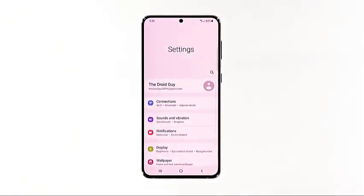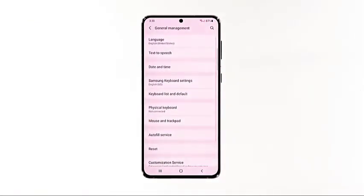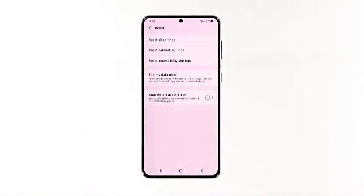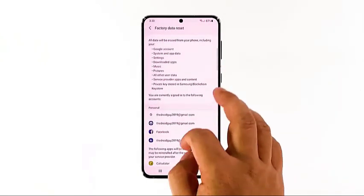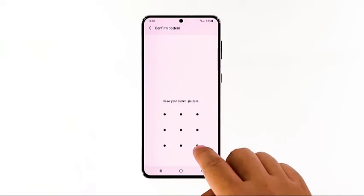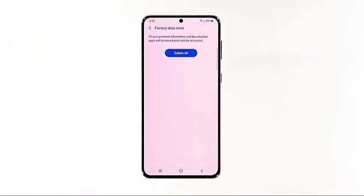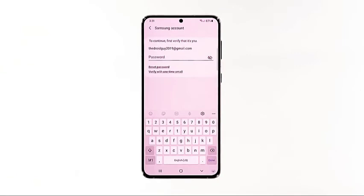Open the Settings app, scroll down and tap General Management, then tap Reset to view all reset options. Tap Factory Data Reset, scroll down and tap Reset. If prompted, enter your security lock, then tap Delete All.